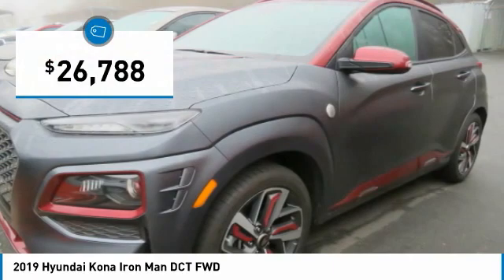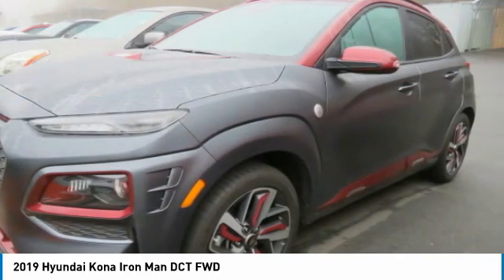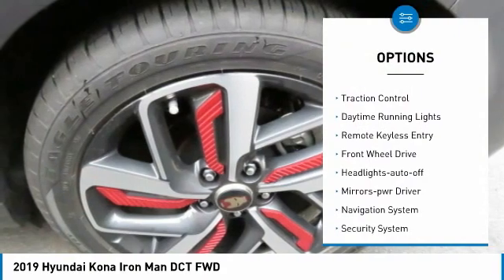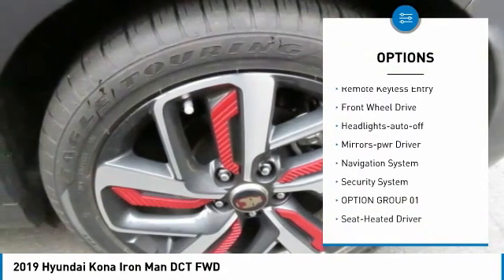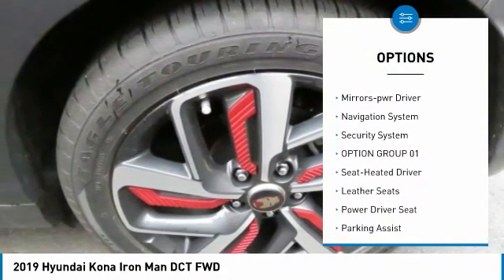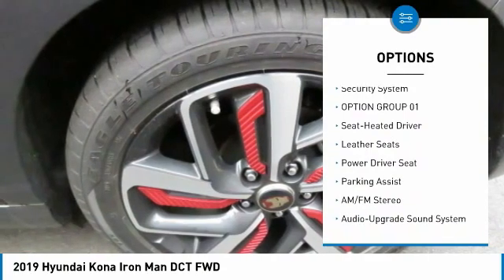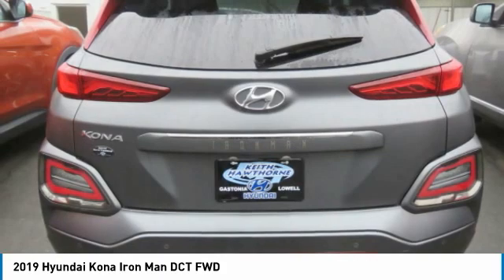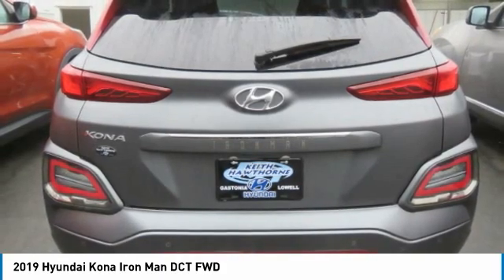Priced below thirty thousand dollars, here are some of this vehicle's great options: aluminum wheels, heated side mirrors, traction control, daytime running lights, remote keyless entry, HID headlights with auto off, mirror memory, navigation system, and security system.